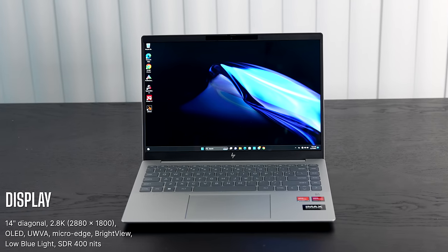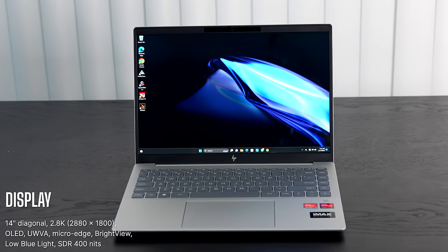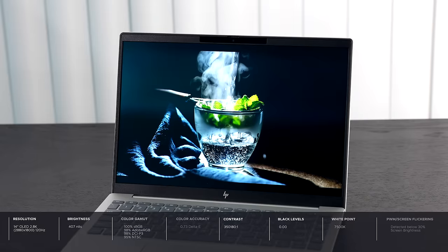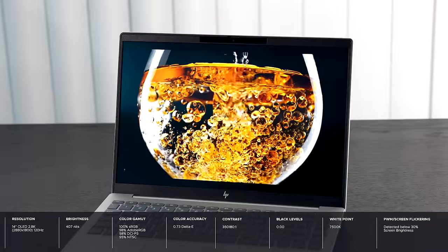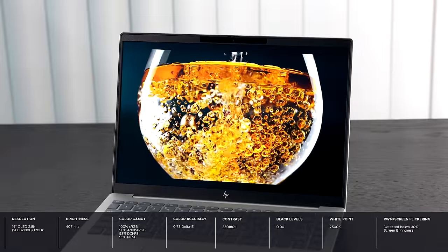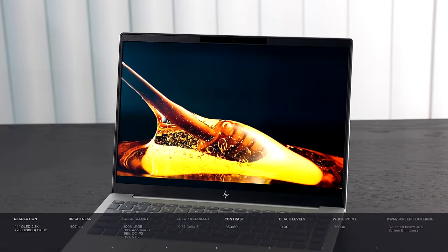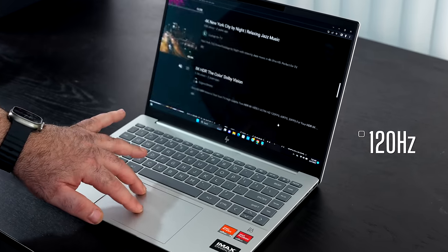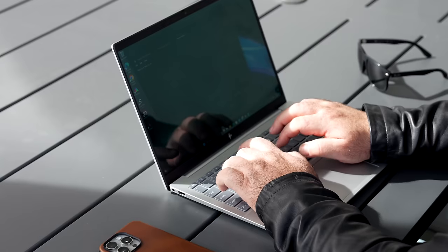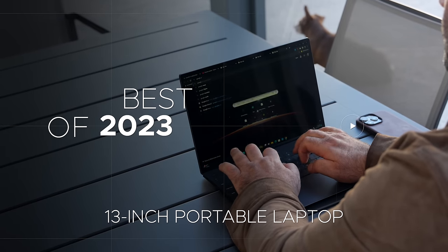Another great option for the budget-conscious audience is the HP Pavilion Plus 14 — a 14-inch laptop with a 2.8K OLED display. You get a lot of bang for the buck here, which is not something you normally see in a quality laptop like this. It has a nice processor, nice features, and great looks. HP did a great job balancing budget with features, making it one of the best values for 2023.